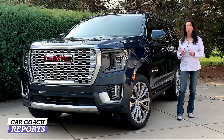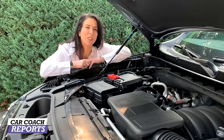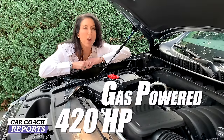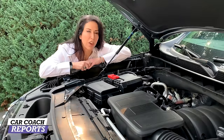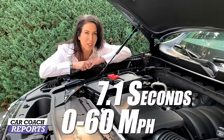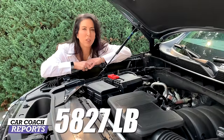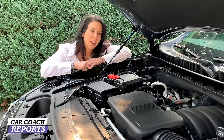There are three engine choices on the Yukon, however the Denali has one engine option: a 6.2-liter gas-powered engine with 420 horsepower, 460 pound-feet of torque, backed by a 10-speed automatic transmission with push-button technology. Zero-to-60 is 7.1 seconds. This large SUV weighs 5,827 pounds and has a towing capacity of 8,200 pounds, which means it'll haul a lot.